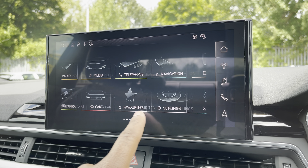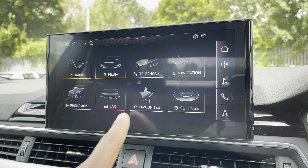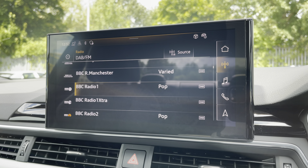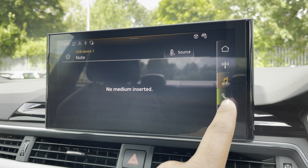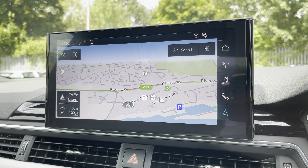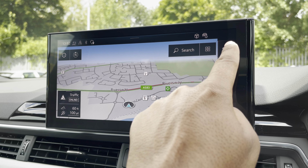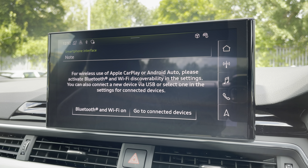As standard, we have the 10.1-inch MMI Navigation Plus display screen, with functionalities including DAB digital radio, media and telephone controls for your connected device, and navigation with 3D mapping. There's also Audi's smartphone interface, allowing you to connect via wireless Apple CarPlay or Android Auto.